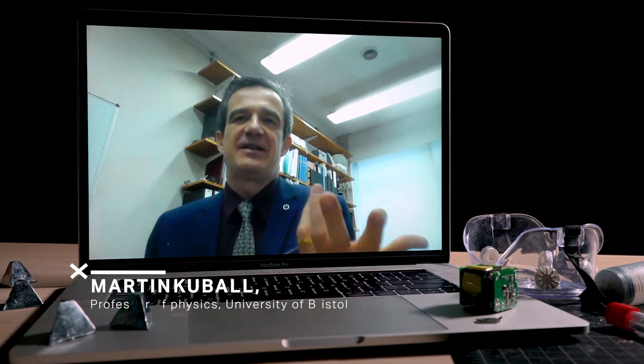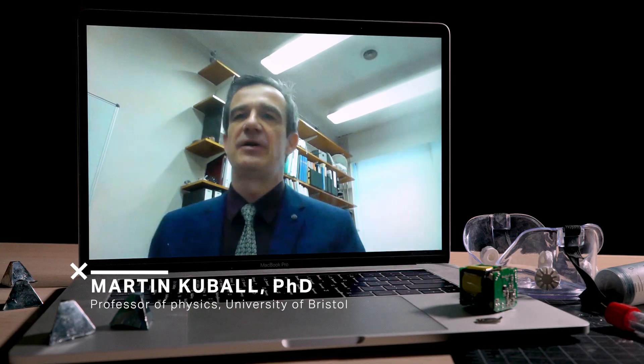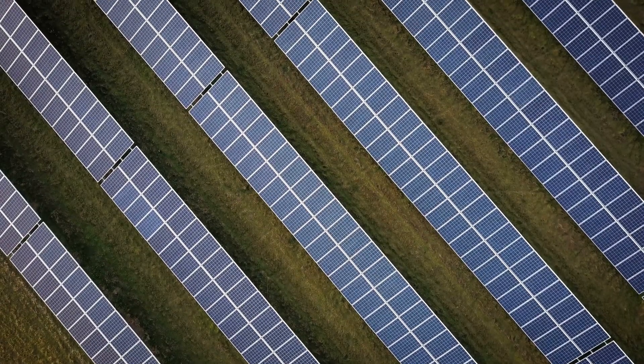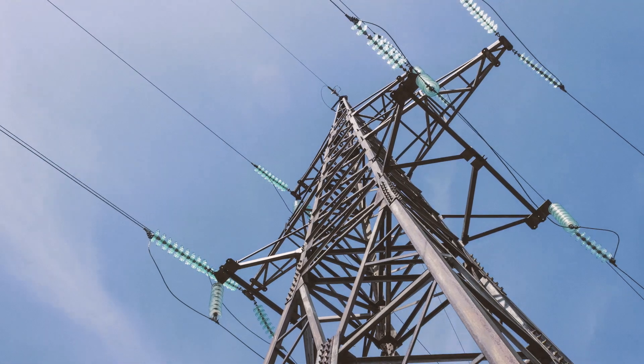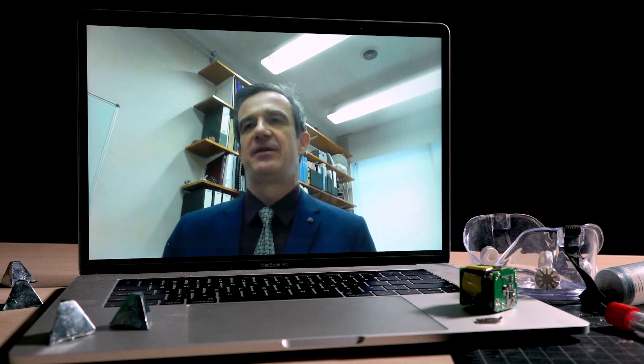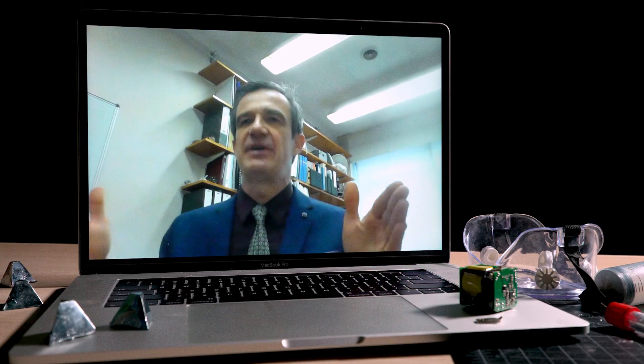It will get to the point where you just have a cable going straight from the outlet to your laptop, and you basically need gallium nitride electronics to make that happen. That's Martin Kubal. He's a professor at the University of Bristol in the United Kingdom. He's an expert in gallium nitride and has bigger dreams for the material than chargers — better solar cells, more efficient power transmission, and electric cars that only use gallium nitride, making them much more efficient with a longer range.